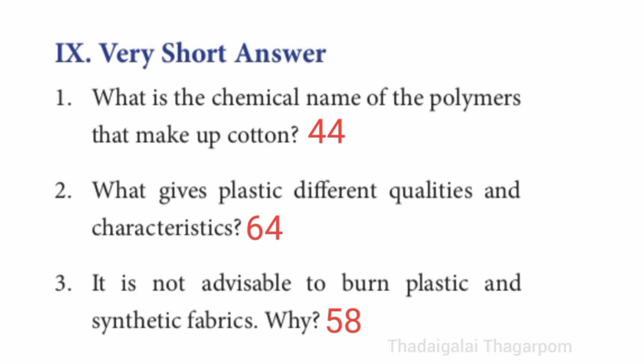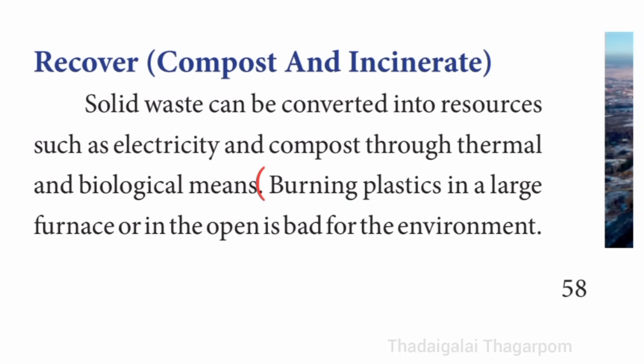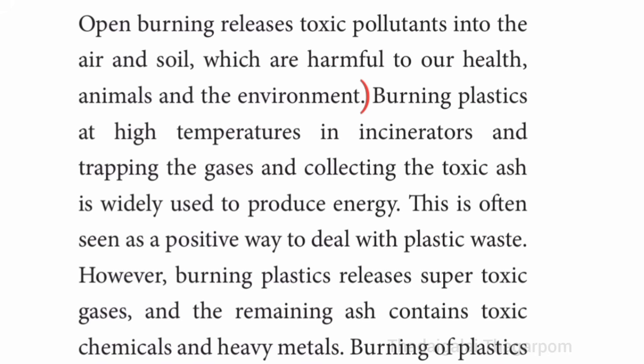Answer for why it is not advisable to burn plastic: refer to page number 58. Burning plastics in a large furnace or in the open is bad for the environment.